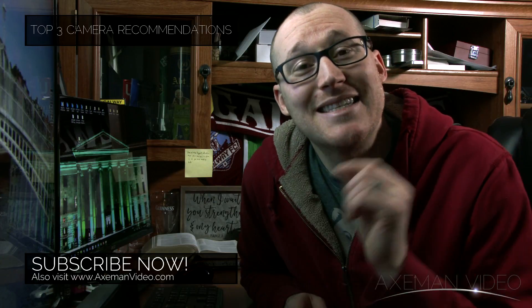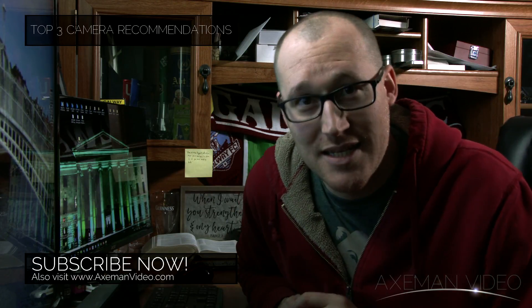Speaking of lenses, make sure you're subscribed because next week I will be giving my top three awesome lens recommendations for your vlog.